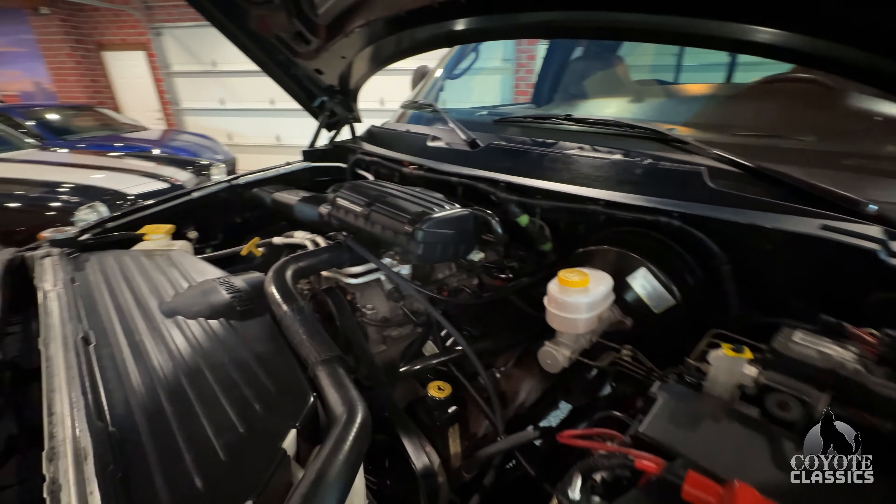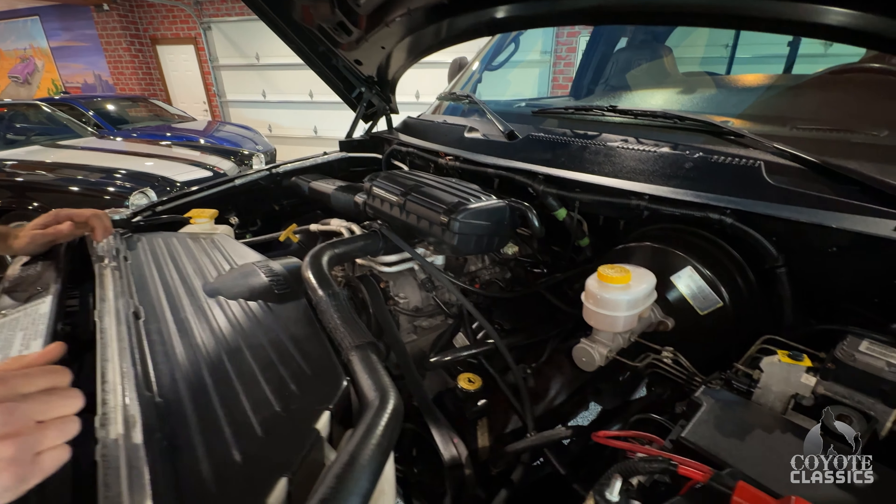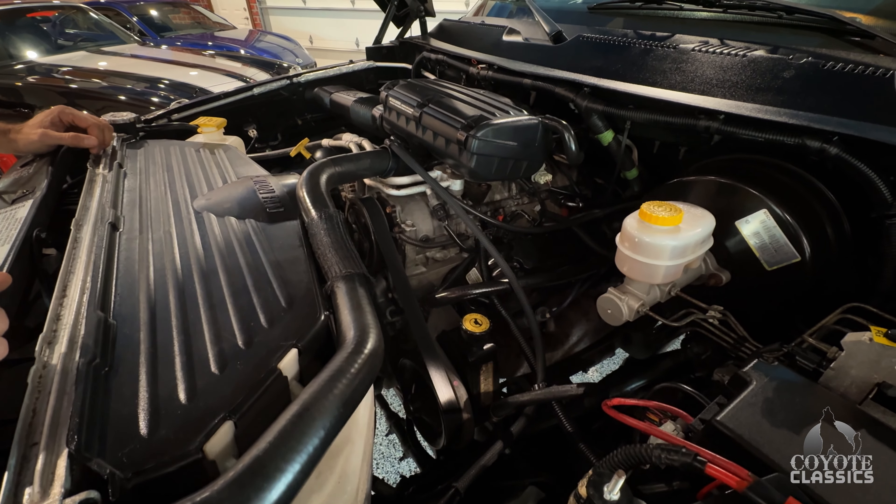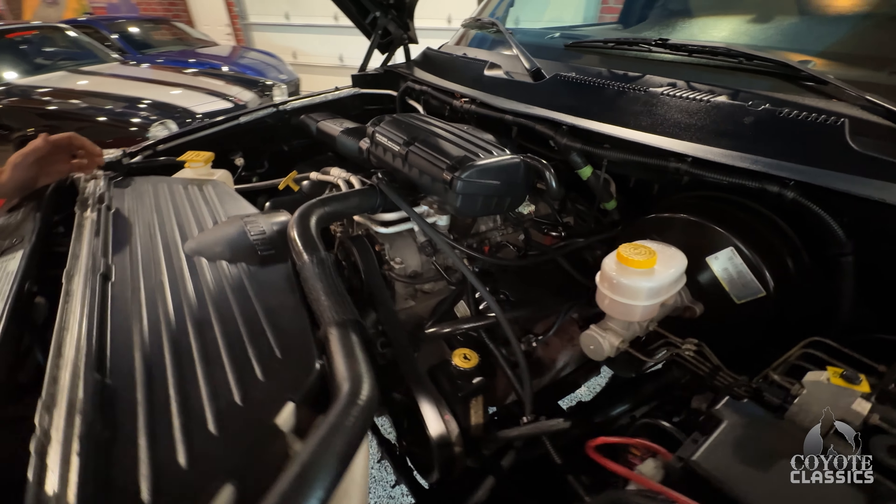You still see some of these on the roads today but they probably have 249,000 miles and they're all rusted out. This one's just like going back and buying an almost brand new one — as clean as this thing is.